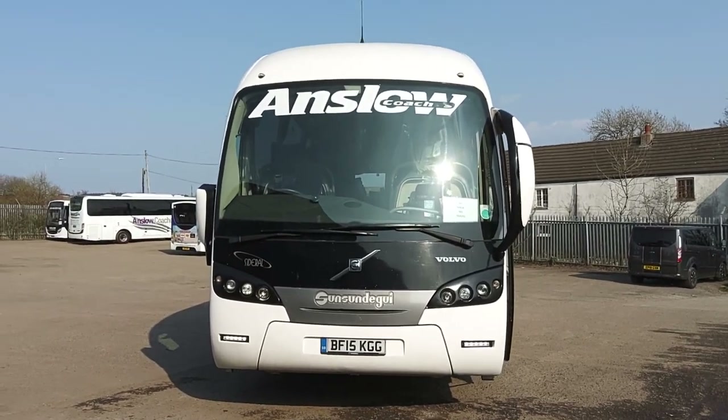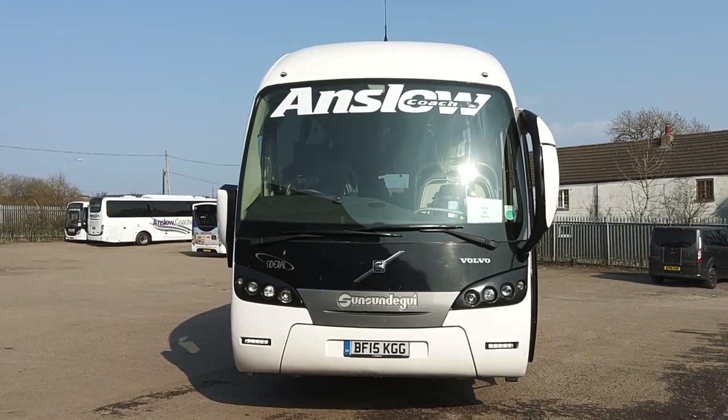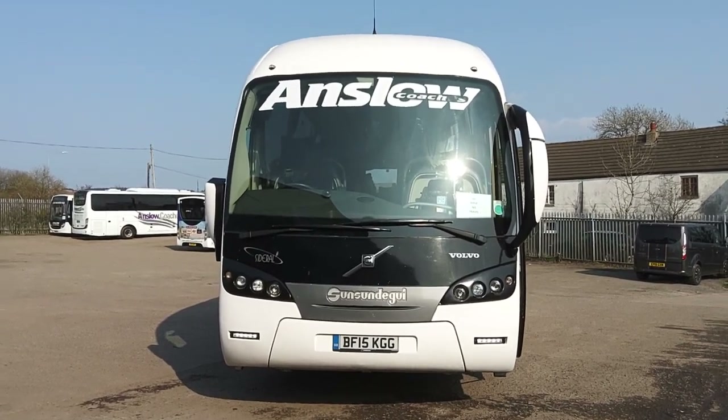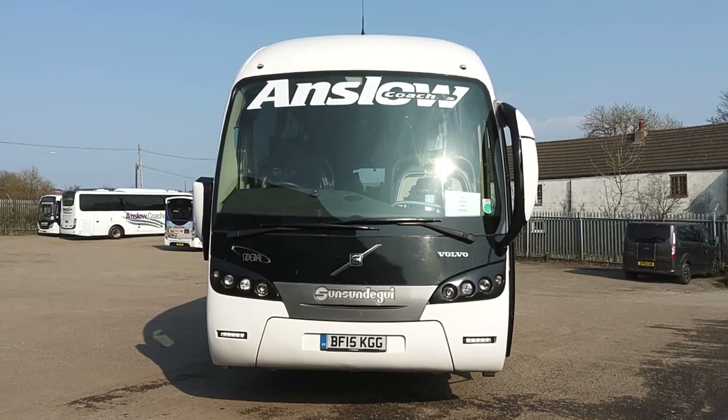So to recap: 2015 on a 15 registration, Volvo B9R, Sunsunderguy Siderell, 49-seat executive coach. For the year, very, very well presented.